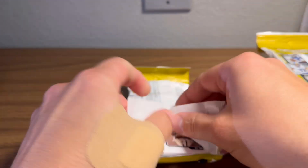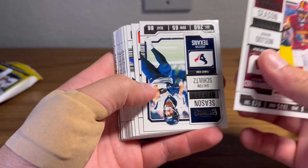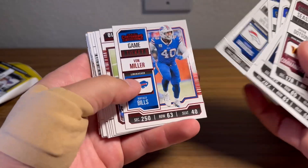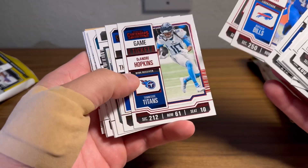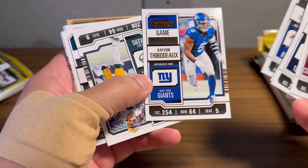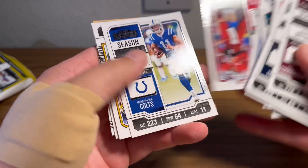Looking for your big rookies: Richardson, Stroud, Will Levis, Puka. There are a lot of base cards in these, and of course they're all gonna be switched around — Contenders loves to do that. Here's your reds: Von Miller red, Jimmy Garoppolo red, DeAndre Hopkins red. And this is a game ticket here, bronze.